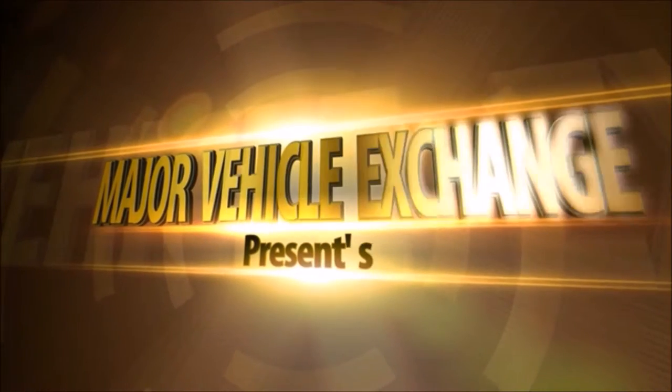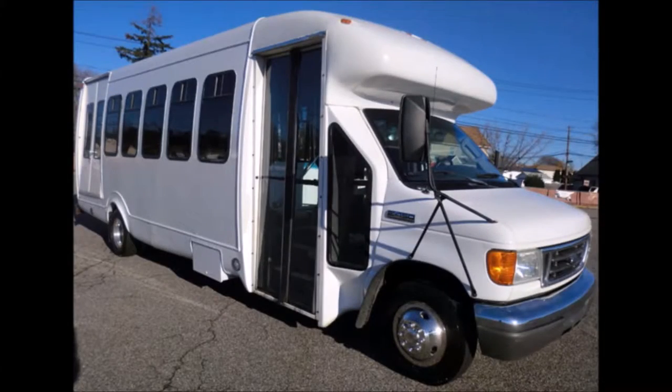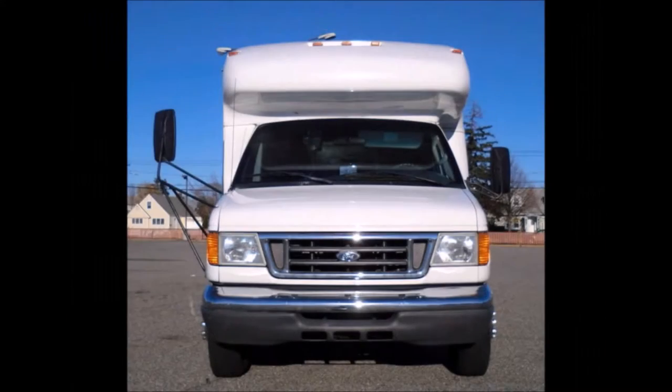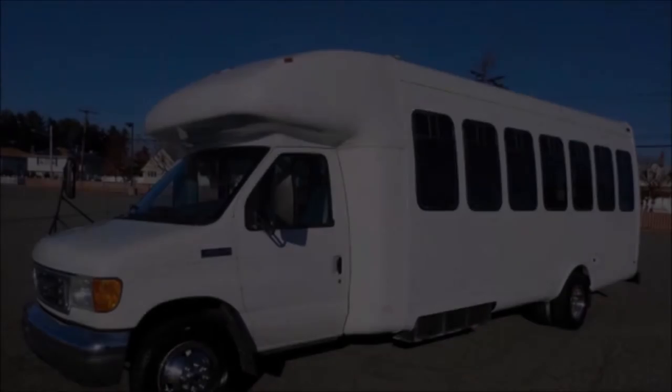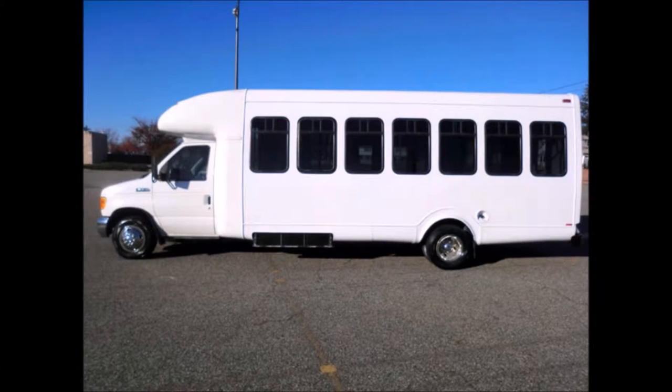Major Vehicle Exchange presents a used bus for sale: a 2006 Ford E450 Star Trans Wheelchair Shuttle Bus, stock number A4689. This used bus has a clear title, is very clean, fully equipped, and ready for use. It is a fully repainted and detailed shuttle bus with seating for two attendants and up to eight wheelchairs.